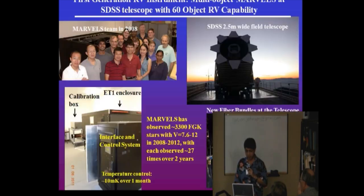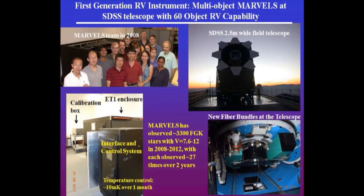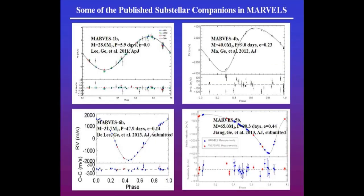This planet was discovered by our group at Florida. We use the Sloan Digital Sky Survey telescope and developed what we call the first-generation interferometric instrument, which is used in the spectrograph and mixed with the median-resolution spectrograph. We've been searching for quite many years and have a large dataset of radial velocity histories. Some of the discoveries I want to highlight here are all published, covering a wide mass range.